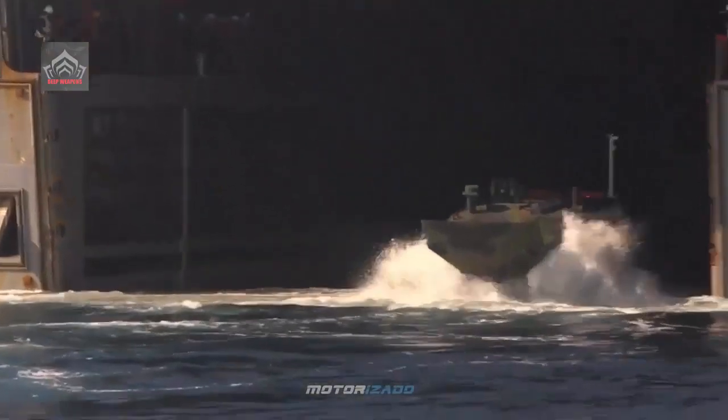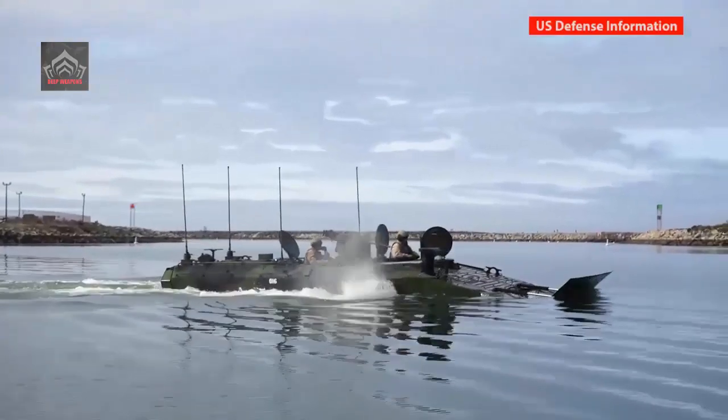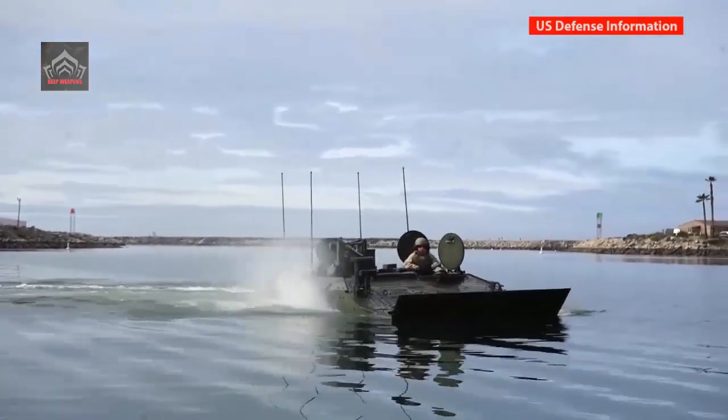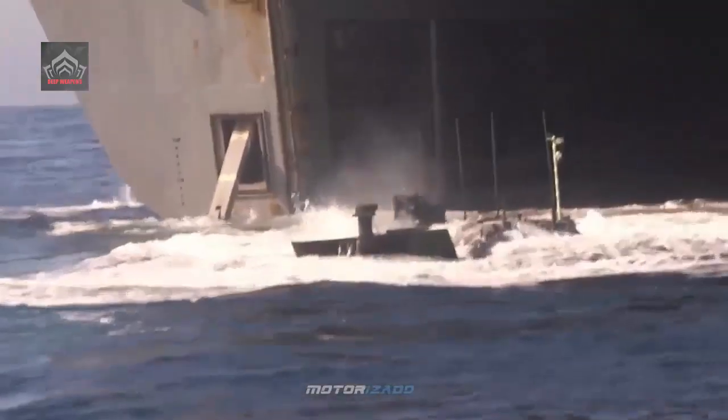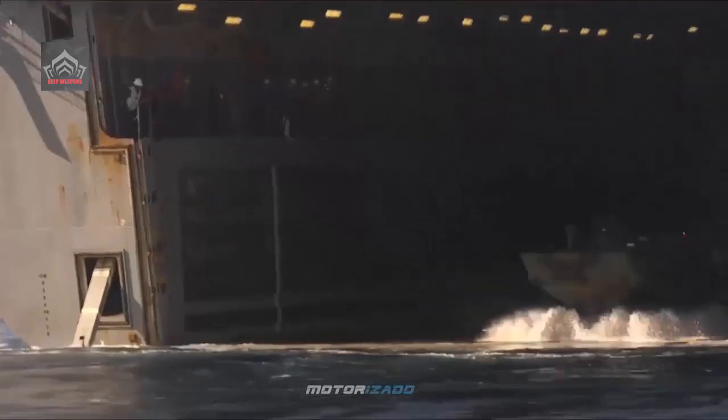The new Marine Corps Amphibious Combat Vehicle is now operational and preparing to deploy from U.S. Navy big-deck amphibs from miles offshore into hostile territory — a long-anticipated development expected to bring commanders an unprecedented ability to both travel from ship to shore and extend penetrating land attack deep into enemy territory.